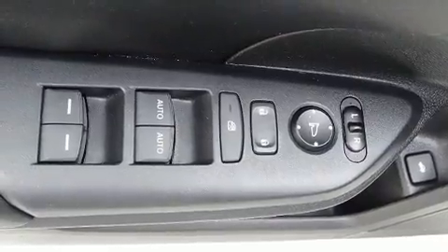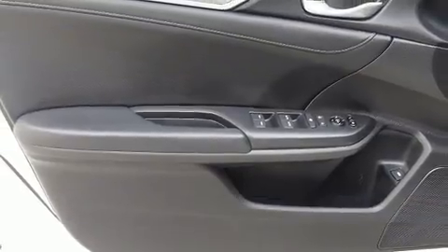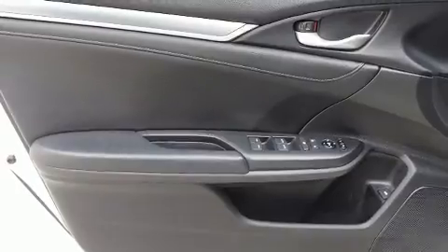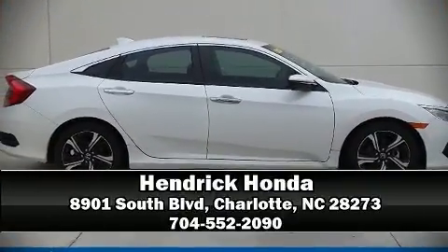This vehicle has achieved certified pre-owned status by passing Honda's comprehensive certification process, including an exhaustive 150-point inspection. Our knowledgeable sales staff is available to answer any questions that you might have. Call now to schedule a test drive.